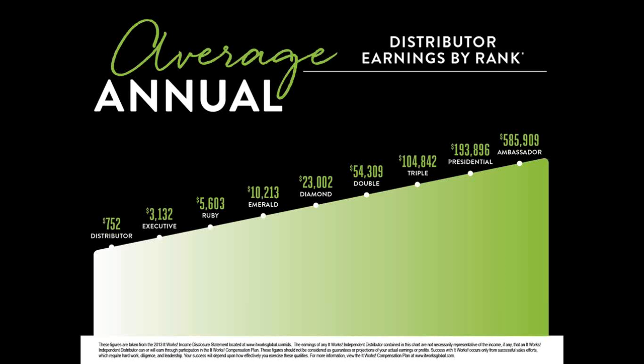What you've done is hit diamond with five people. At double diamond it can still be five people. At triple, five. Presidential, five. Ambassador, five. So if you've got five people underneath you and they are working, then those incomes are completely possible. I'm at the double diamond level working towards triple.